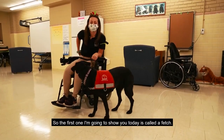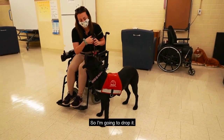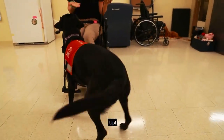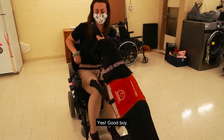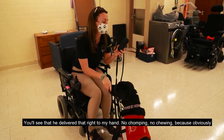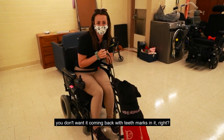The first one I'm going to show you today is called a fetch. I have just a glasses case here, so I'm going to drop it. Harris, fetch. You'll see that he delivered that right to my hand — no chomping, no chewing, because obviously if that's your brand new iPhone, you don't want it coming back with teeth marks in it, right?